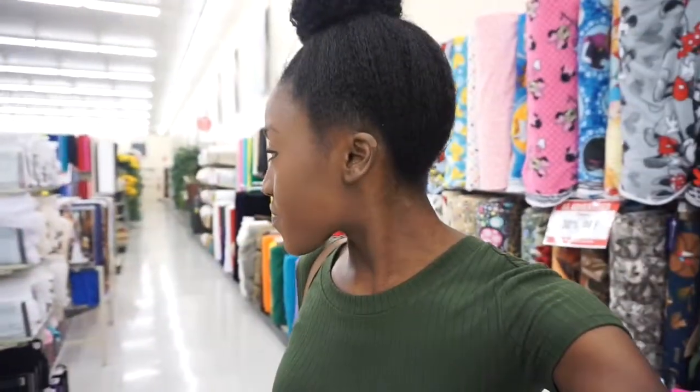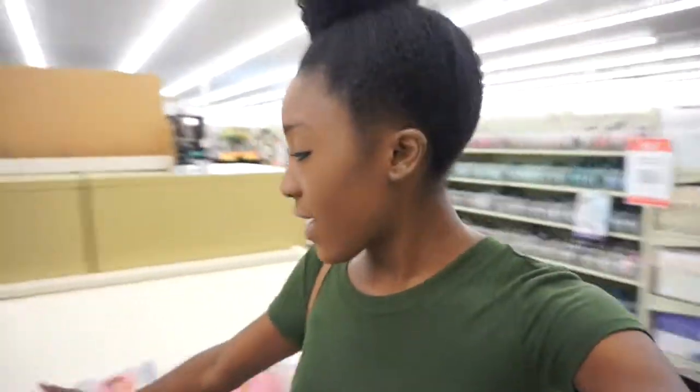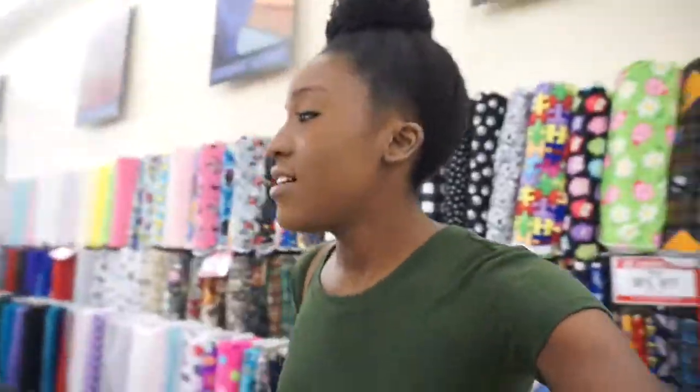That's the one thing I like about Hobby Lobby that Michaels does not have — the fabric section. Love it, love it, love it. You could always find me right here looking at patterns. I have so many new patterns that I haven't tried. Maybe I'll show you guys.